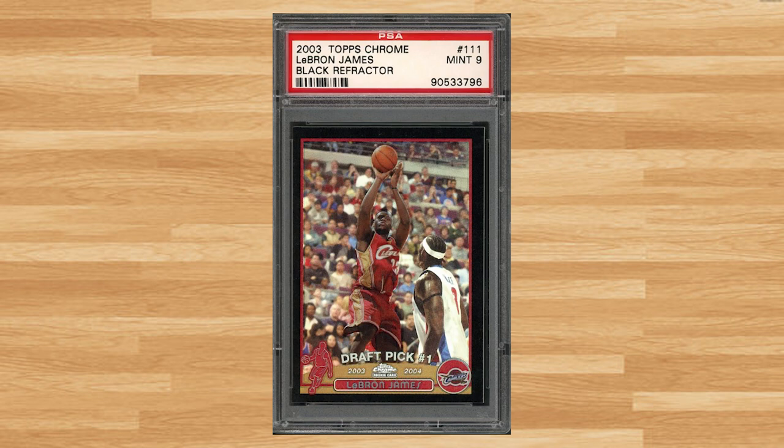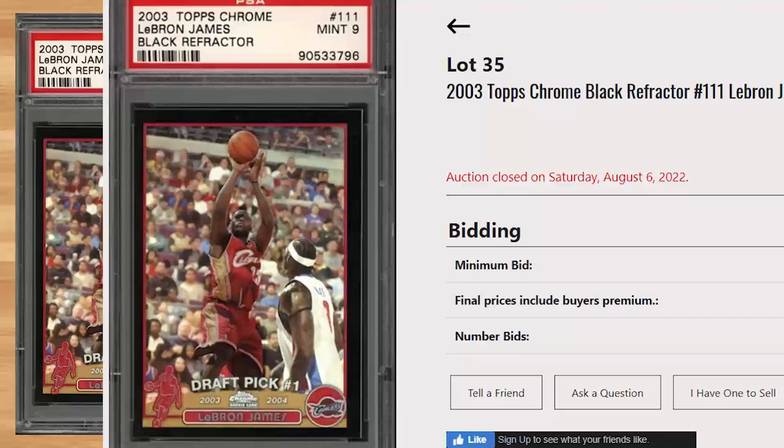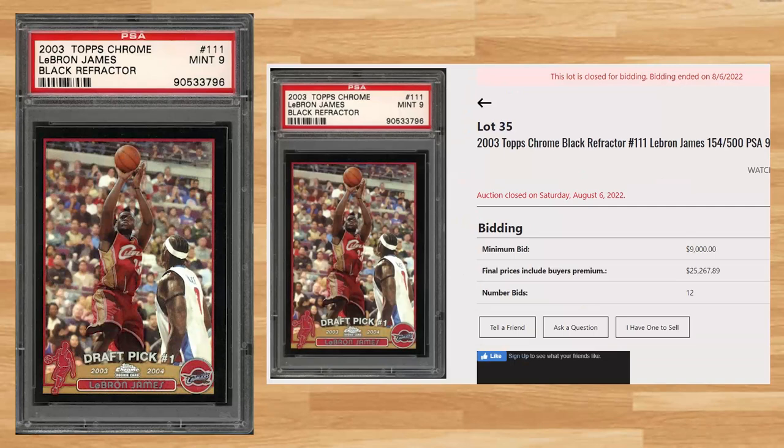Up next at number 2 is this 2003 Topps Chrome LeBron James Black Refractor, card number 111. With a starting bid of $9,000, this PSA 9 received 12 bids and sold for $25,267.89. This sale is down, as there have been 6 previous sales of this Black Refractor in a PSA 9 in 2022, with those 6 sales averaging $40,600. The all-time record sale of this card is still held by a PSA 10 that sold for $480,000 at a Heritage auction back in February of 2021. This LeBron Black Refractor is a pop of 76 in a PSA 9, with 21 copies graded higher in a PSA 10.